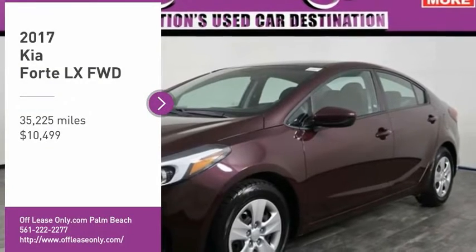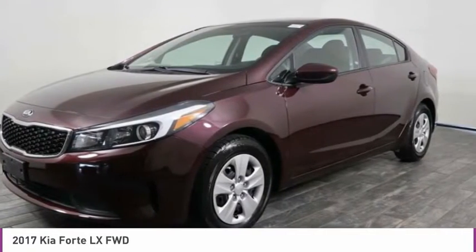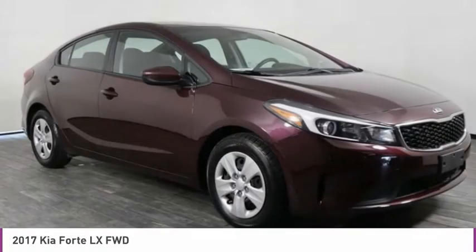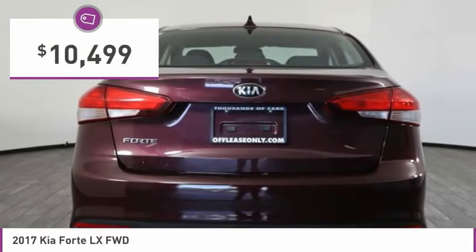Stop by and take a look at the 2017 Forte. If you're looking for a trendy and feature-laden compact sedan, the Kia Forte is for you. It offers an exceptional combination of innovative design, high-quality engineering, and outstanding value, and is priced below $15,000.